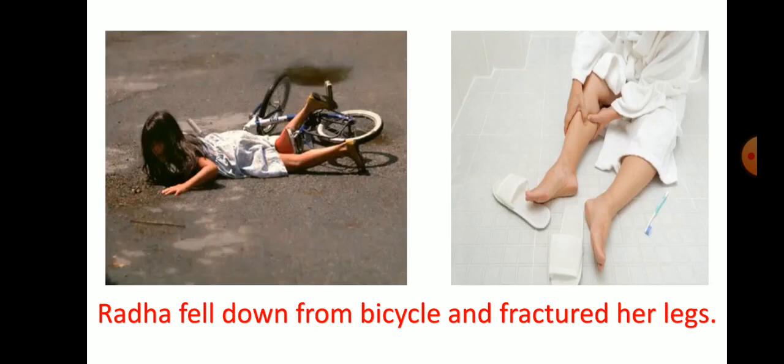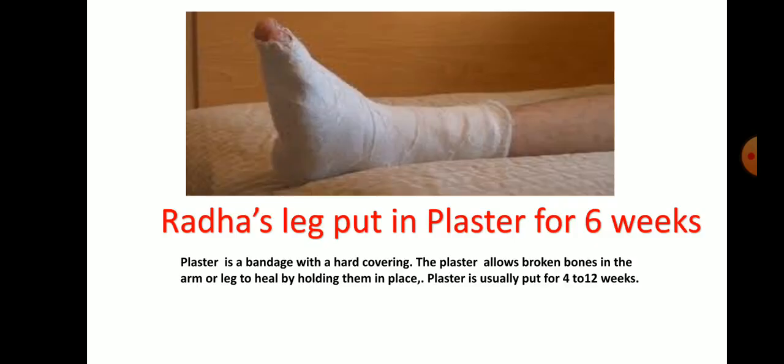But unfortunately, just two days before the journey, Radha fell down from a bicycle and fractured her legs. Radha's leg was put in plaster for six weeks. Plaster is a bandage with a hard covering. The plaster allows broken bones in the arm or leg to heal by holding them in place. Plaster is usually put for four to twelve weeks.